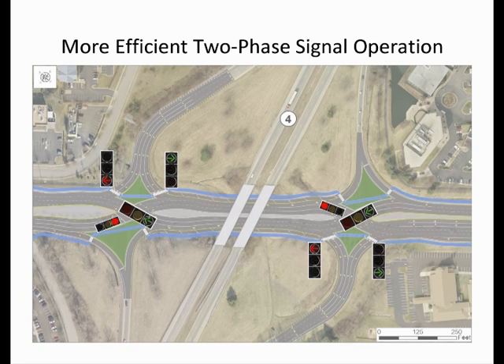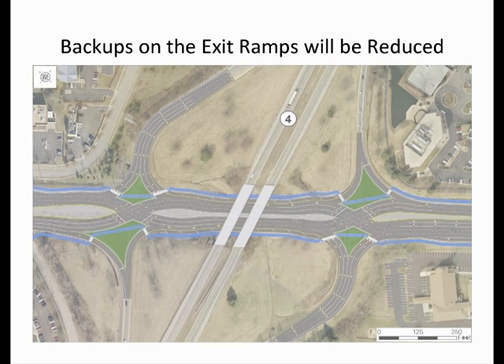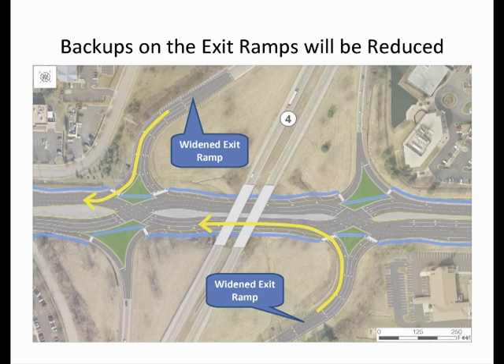The next phase includes a green light for outbound Harrodsburg Road at both ramp terminal intersections. At the same time, the left turn from the New Circle Road outer loop is green, and the right turn from the inner loop exit ramp is also green. This phasing is more efficient than the existing three-phase operation and minimizes queuing on the exit ramps, as storage for the left turning traffic is provided on both Harrodsburg Road and the exit ramp.